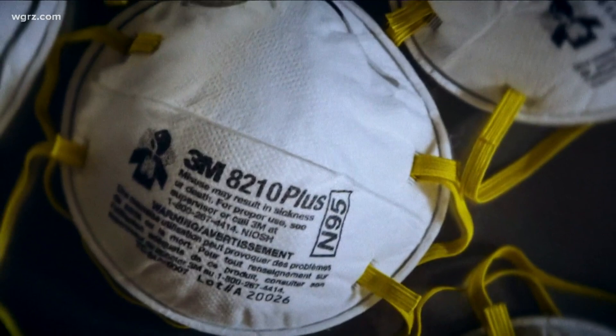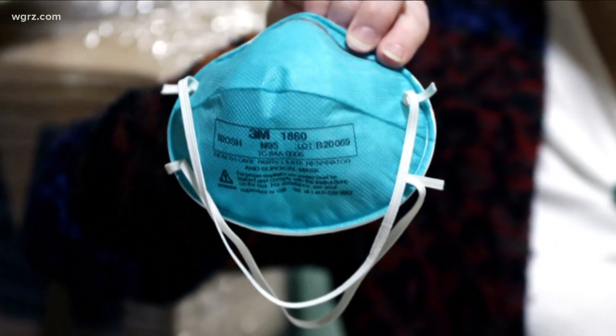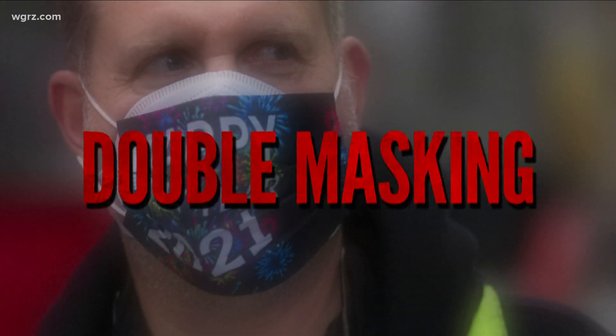While N95 masks are still the gold standard, blocking 95 percent of particles, they may be harder to find and should be reserved for health care workers. Experts now say the next best thing may be double masking. Wearing two masks helps improve the filtration ability of the mask in both directions.